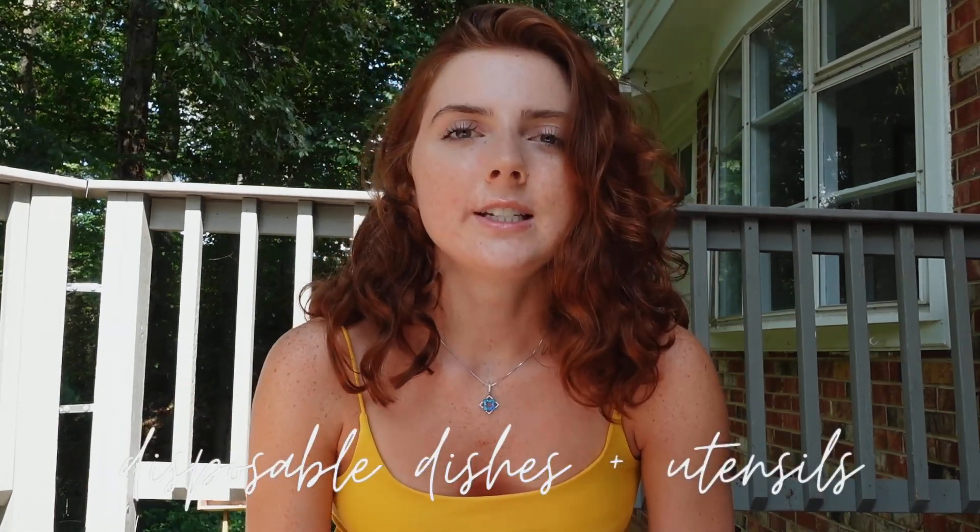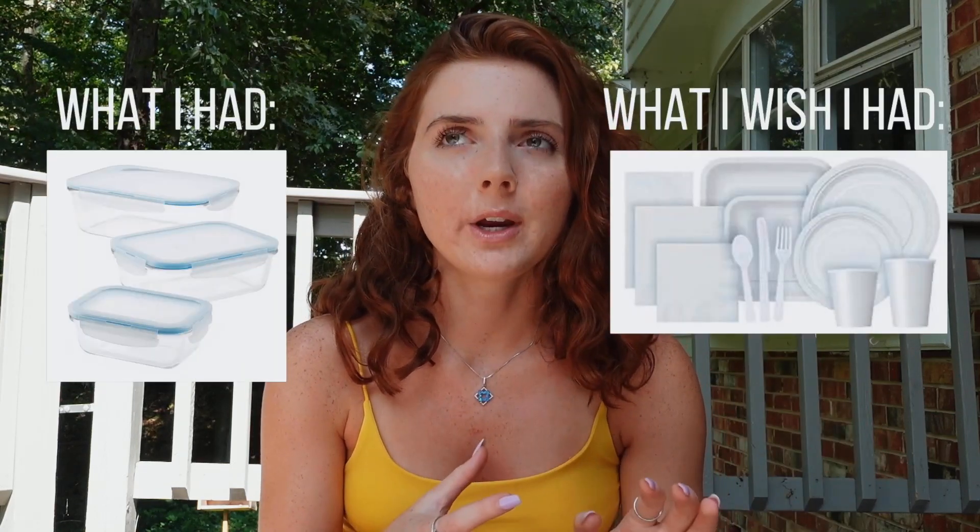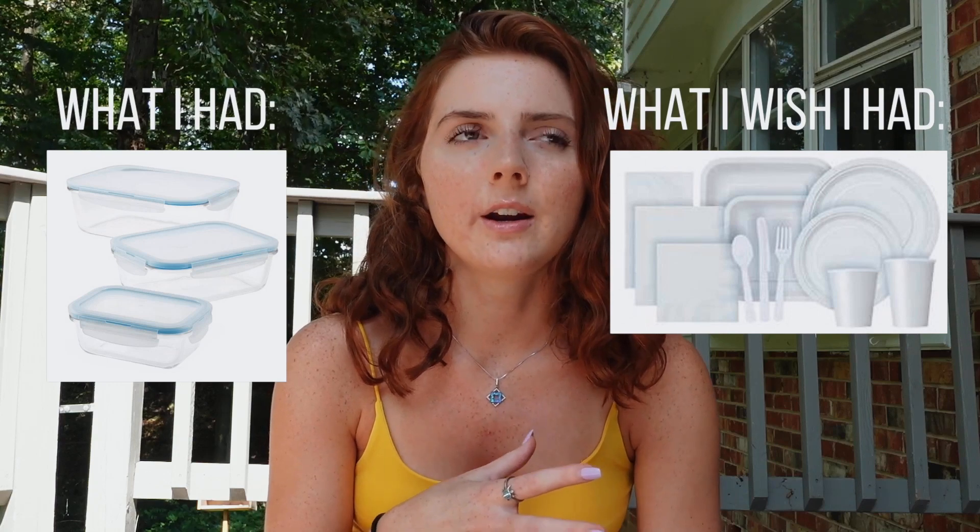I would definitely bring disposable bowls, cups, and plates. I bought glass Tupperware and used it as my bowls and plates, but I wish I had gotten just paper bowls or paper plates. It's just a lot less of a headache than having to wash all of your bowls and plates and spoons and knives every single time you use them.